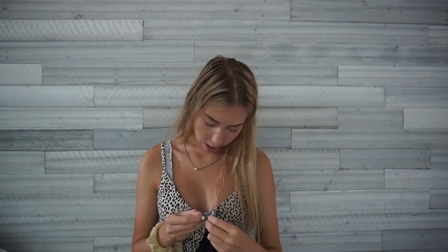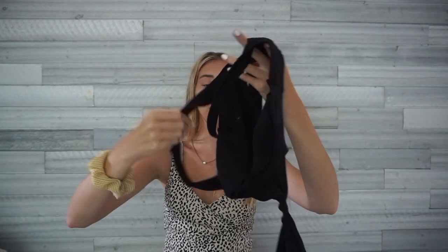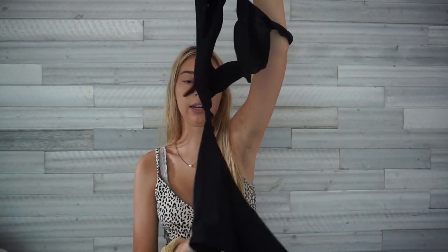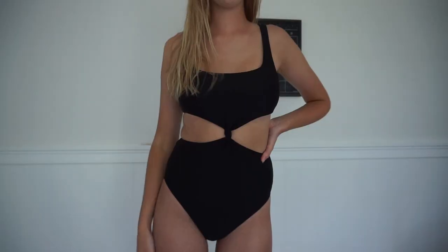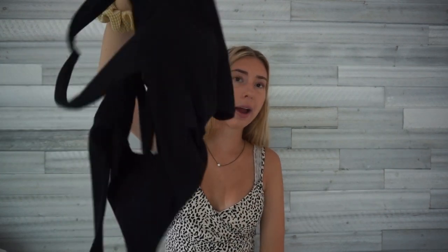I wear this one-piece all the time — it's from Aerie, size medium, and I got it at Marshall's. What I love about it is that from the back the pieces look separate like a bikini, but in the front there's a little knot that connects them. It's really comfortable, stays up, and you still get good tan lines. I think it's really cute and my friends agree. It was about twenty dollars, which is a good price for a one-piece.